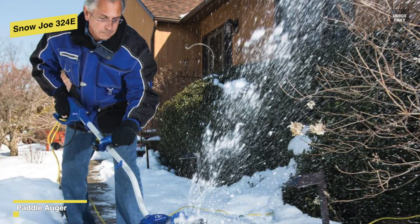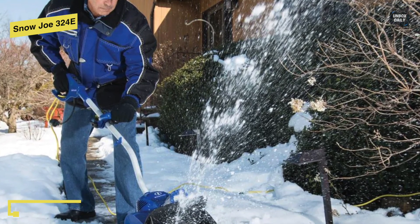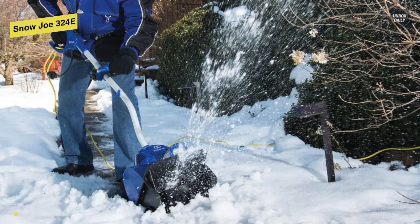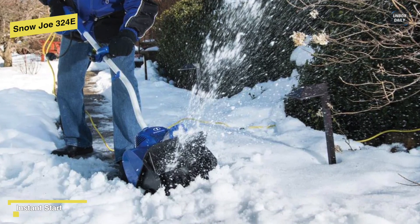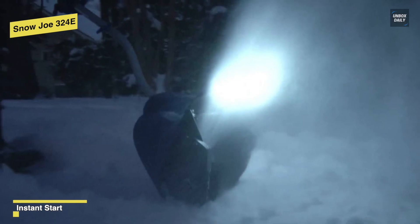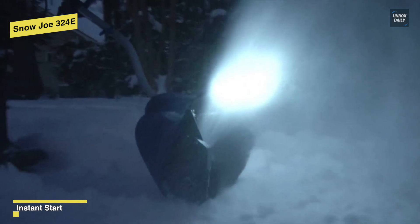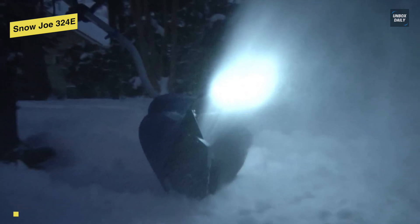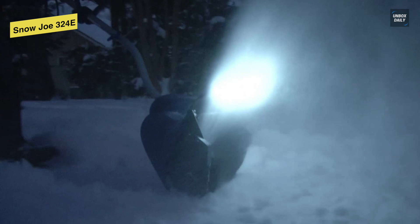Since it has a patented back-saving handle, it can get the job done without the strain and fatigue associated with the labor-intensive shovel. It also houses a 2-watt LED light, so you can clear paths anytime, day or night. Weighing only 14 pounds, this Snow Joe can be easily transported onto your deck, patio, or steps, and is also compact enough to fit inside a hall closet for convenient access.